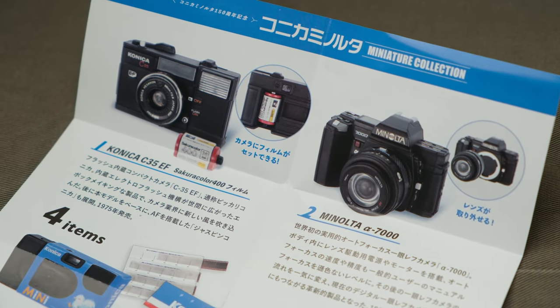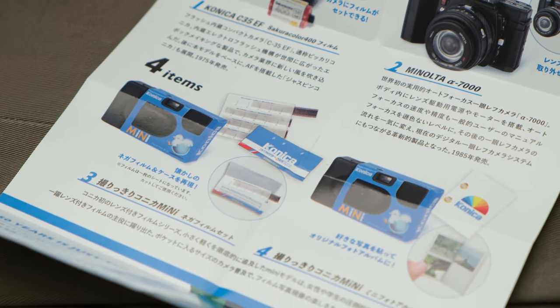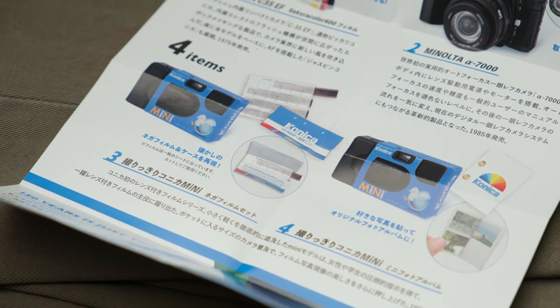Konica Minolta made this box of a miniature collection of cameras that they made in the past. The prizes include a Minolta A7000, a Konica disposable camera, a mini film camera with a film slide type of item, another mini with an album version, and last but not least, you could also win a Konica C35EF, which is really nice in my opinion.